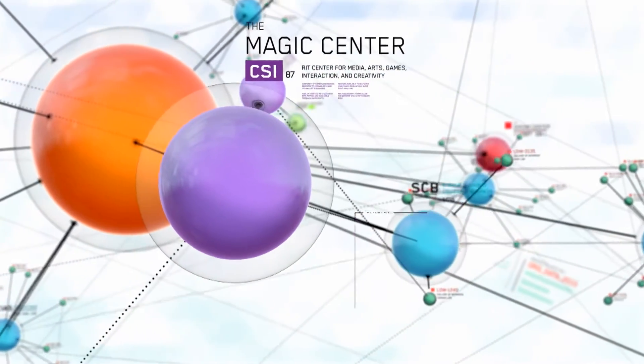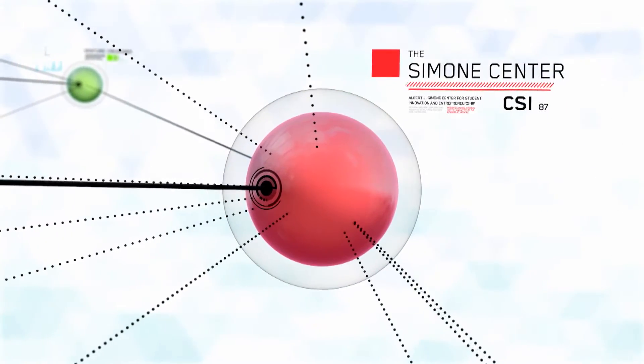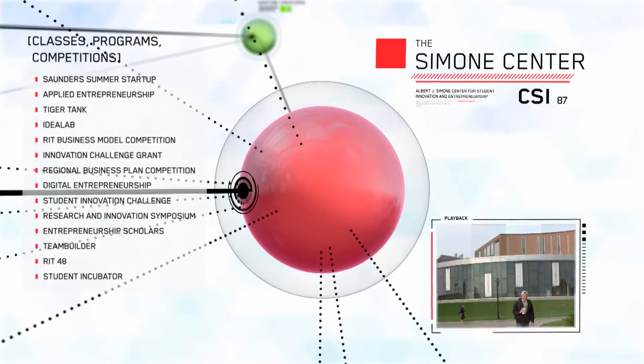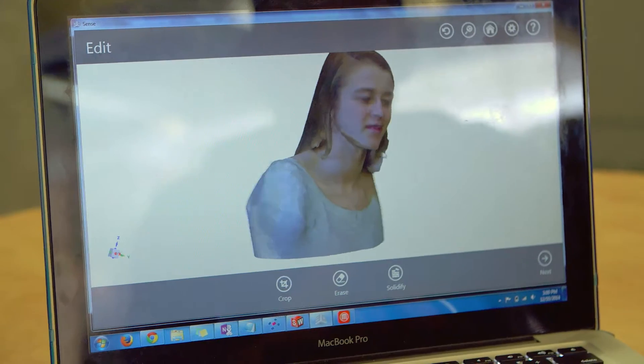Another resource to develop ideas is the Simone Center for Entrepreneurship. The Simone Center offers many classes, programs, and competitions to help advance ideas from any stage into a viable business. The Simone Center allowed us to develop our idea and make it feasible for a business opportunity. They were able to introduce me to people who are in other areas, other fields, with different experiences, and that really rounded out our team.